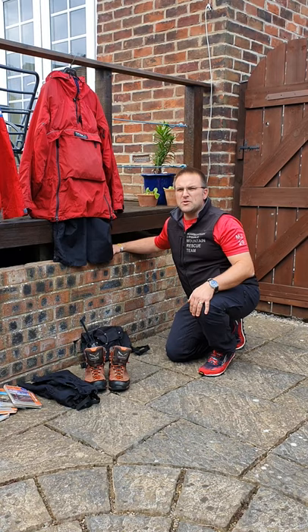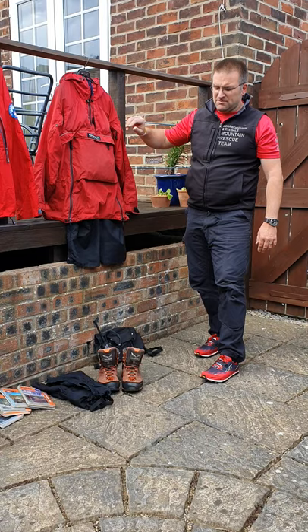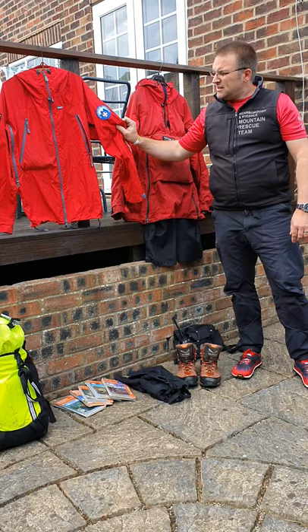Over the top of that, we'll have our team waterproofs. Our team uses Paramo jacket and trousers, though this will vary from team to team. A few bits and pieces in the pockets: whistles, earplugs, pens. If the weather's not so cold, we might wear the Mountain Rescue England and Wales issued wind shirt — ideal for keeping the chill out.